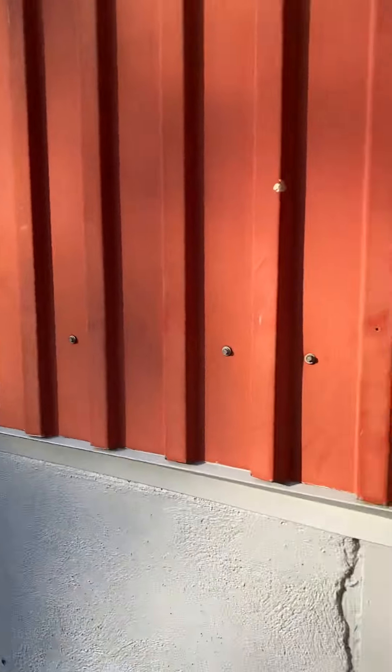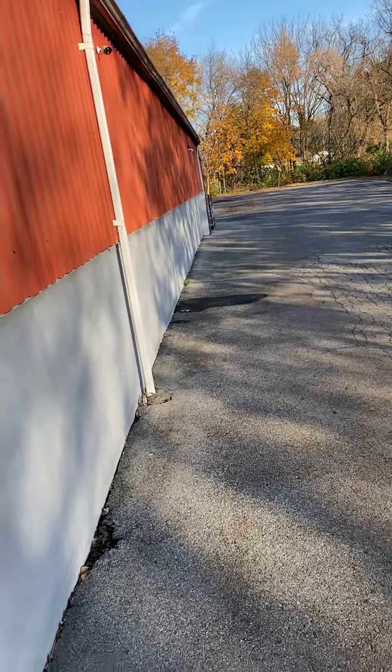That is what it looks like from the street. When you guys come in, you are more than welcome — there's a big parking lot back there.